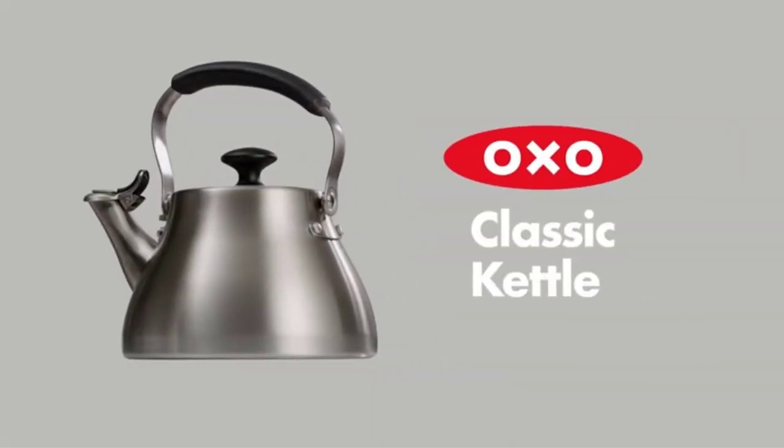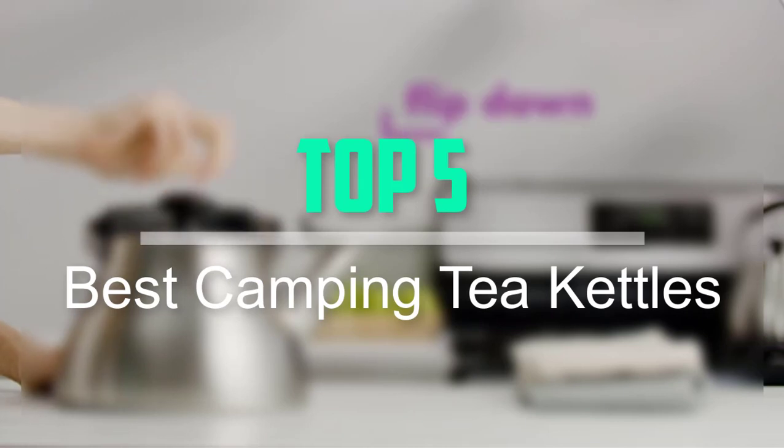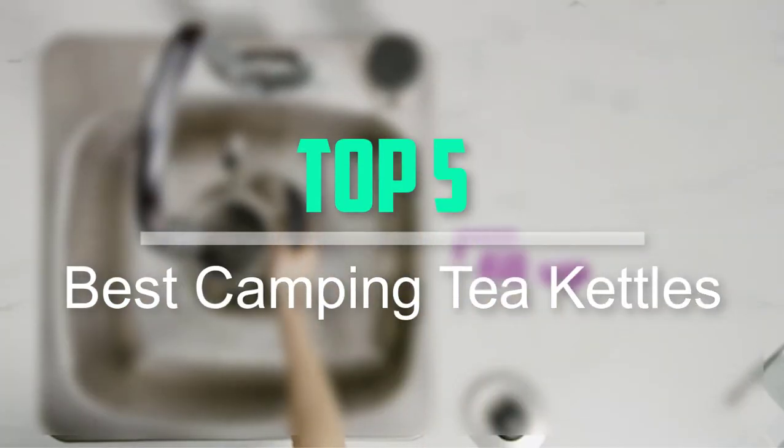Hello everyone, welcome back to our new video. In this video, I will give you more information about the top 5 best camping tea kettles that are available on the market.